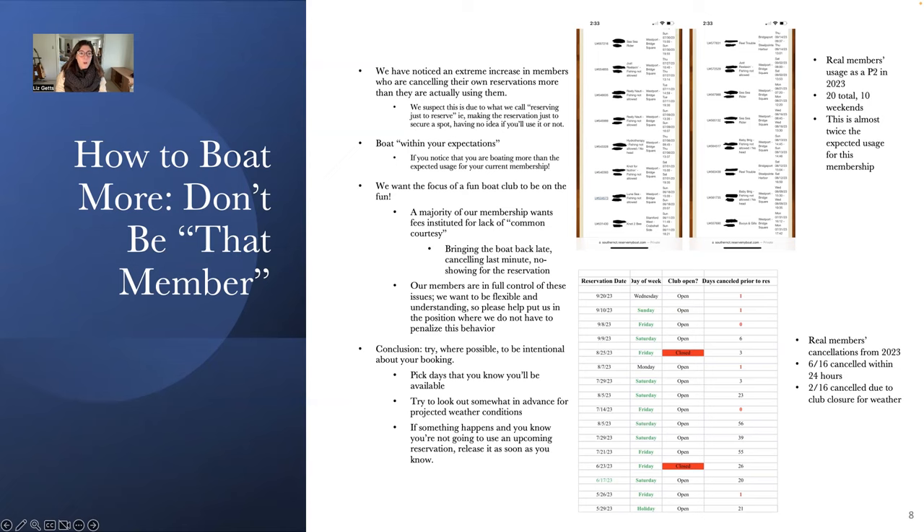Another slide about how to boat more: there are a few things our members can do to help other members boat as well. We've noticed an extreme increase in members who are canceling their reservations more than they're actually using them. I suspect this is due to what I'm calling 'reserving just to reserve' — making a reservation just to secure a spot with no idea if you'll really use it. This is actually a real member's cancellations from 2023: their actual usage was six times total, but they canceled 16 times, six of which were within 24 hours, and only two were canceled by the club due to weather closure.